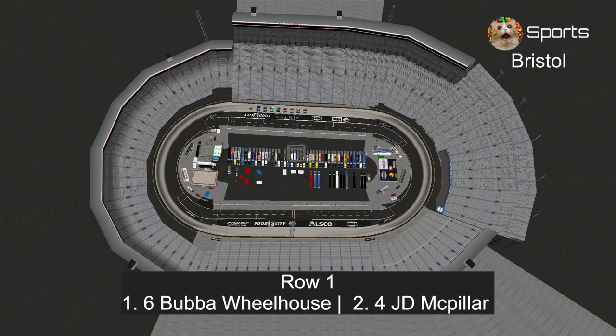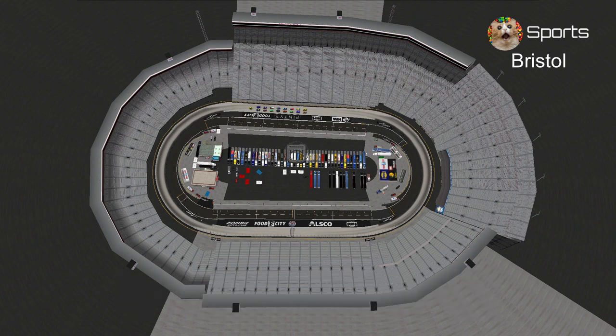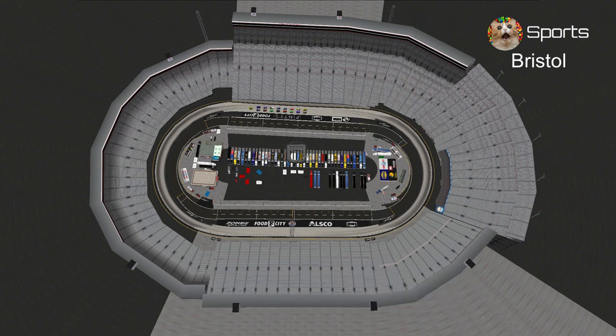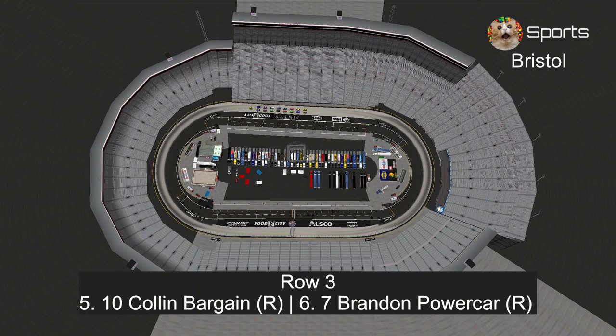In row 1, Bubba Wheelhouse and J.D. McPillar. In row 2, Bobby Swift — last week's winner trying to make it 2 in a row — with Phil Tankson, the summer winner here. In row 3, rookies Colin Bargain and Brandon Powercar.